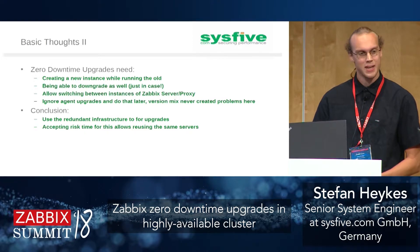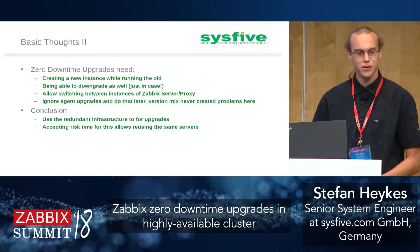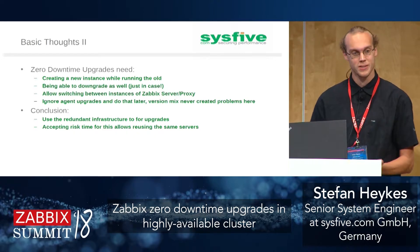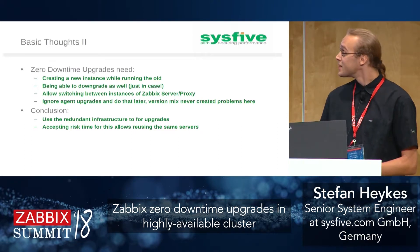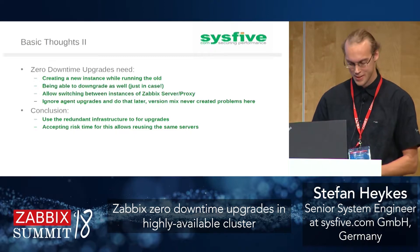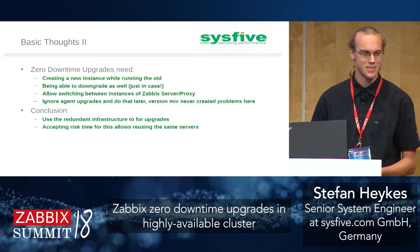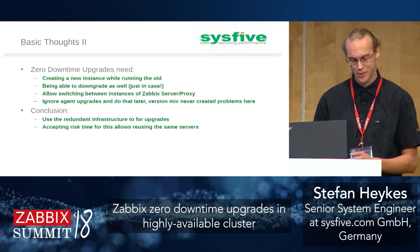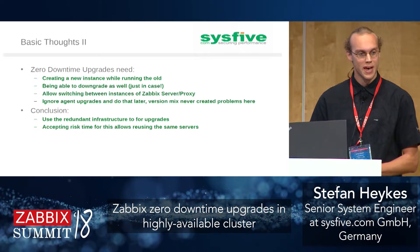What do we need for short downtimes during upgrades? We want to create a new instance running the new version while still running the old one in production, so we can simply switch between old and new instances with as little downtime as possible. Zero isn't exactly possible, but maybe we can get it down to about five minutes per change — that's about the target, since it's just human reaction time to issues anyway. We are ignoring agents for now because those are downwards compatible and can be upgraded afterwards.